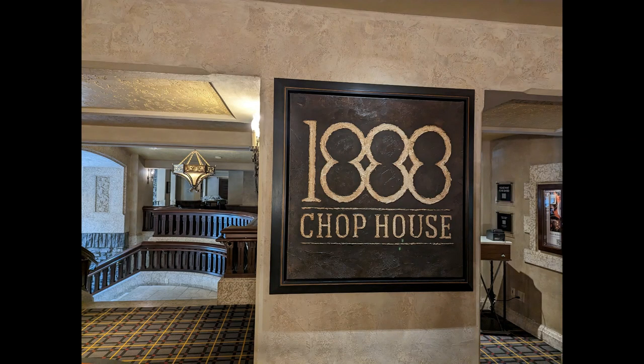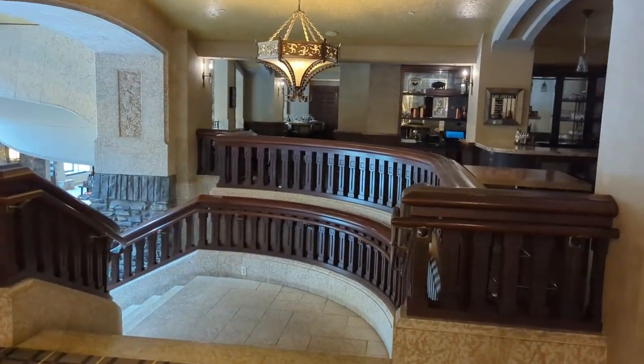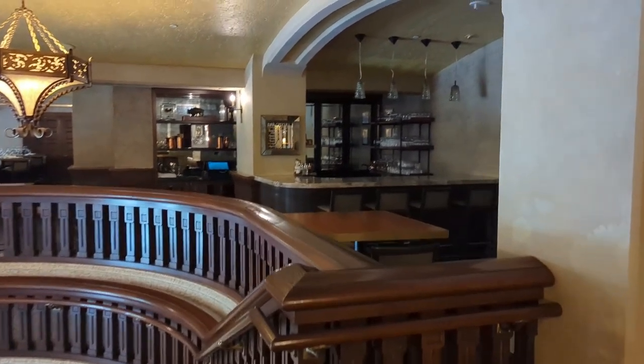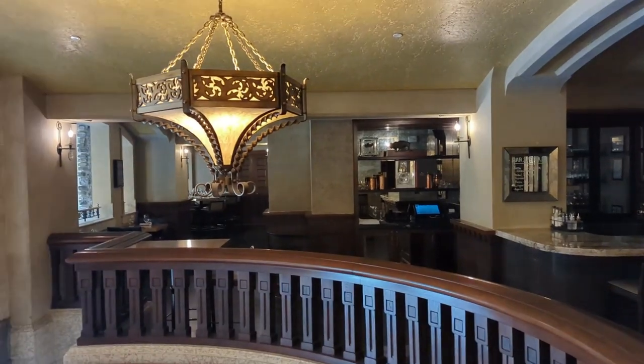In terms of dining, the 1888 Chop House is your classic chop house. For all of these high-end dining options, you'll want to make a reservation in advance. You can do that before you arrive at the hotel or by meeting with the concierge once you've arrived.